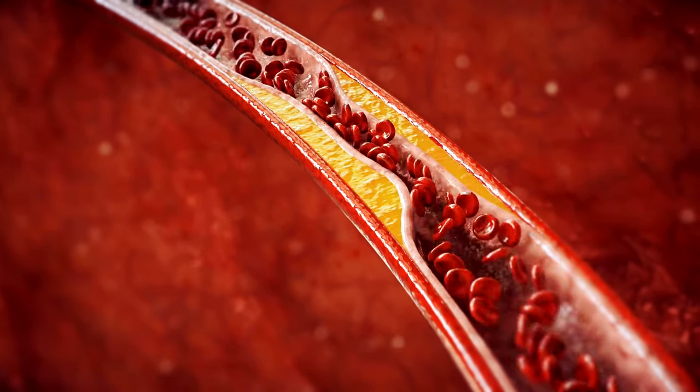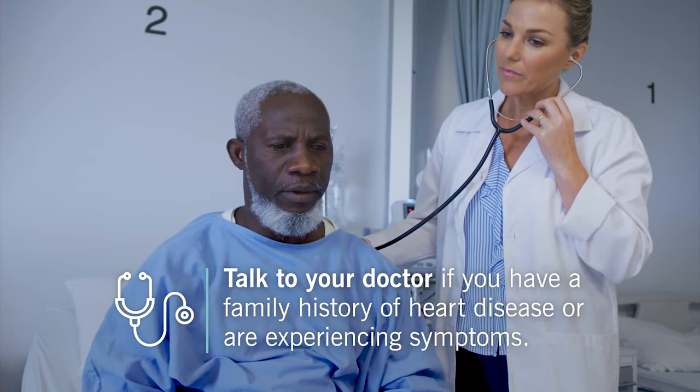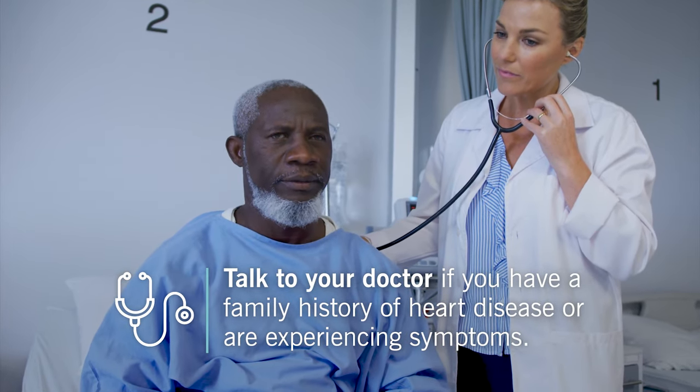Talk to your doctor if you have a family history of heart disease or are experiencing any coronary artery disease symptoms. Early intervention is key to keeping your heart healthy, both now and in the future.